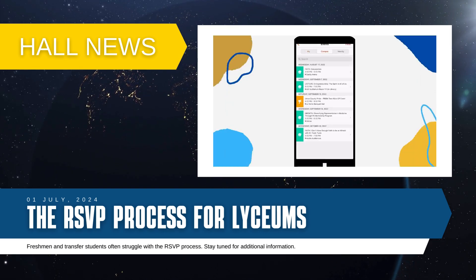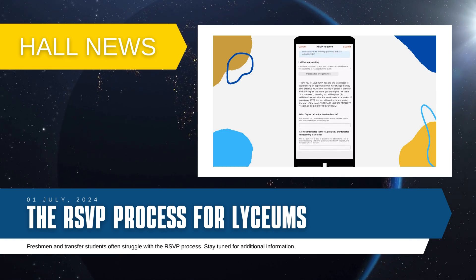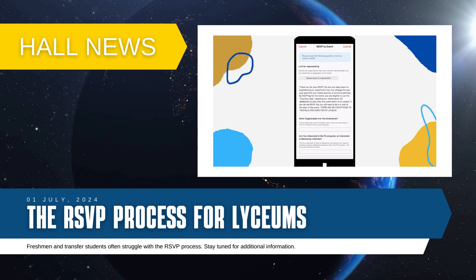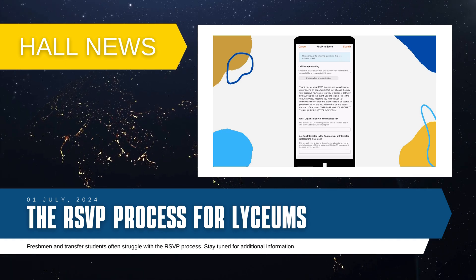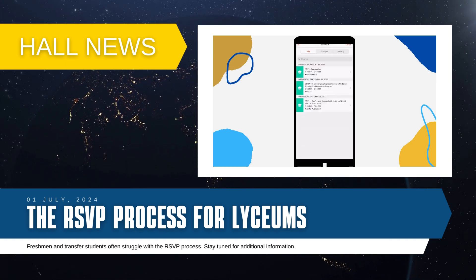You can also RSVP using the court map. Find the event you would like to attend, click on the 'Yes' option where it says 'Will you be attending,' and then submit a response to the questions asked. After that, you will be RSVP'd for that event.